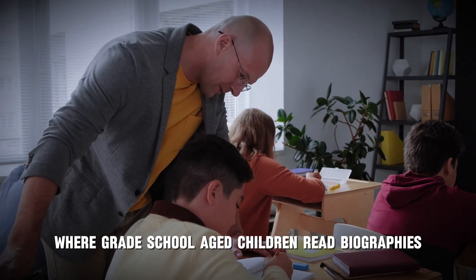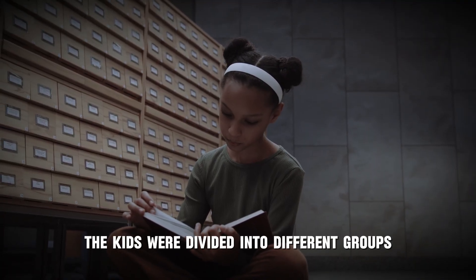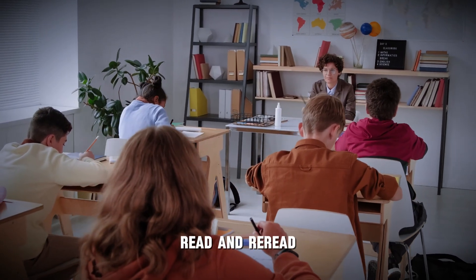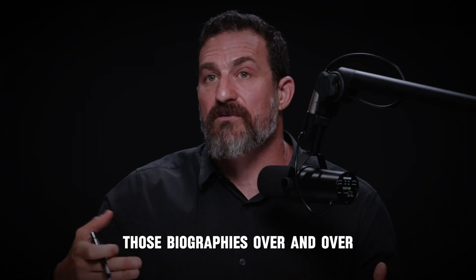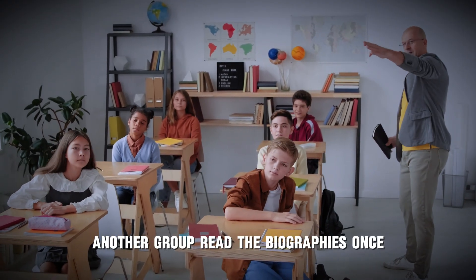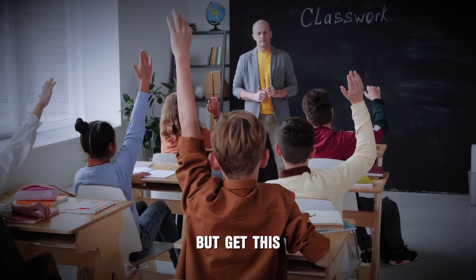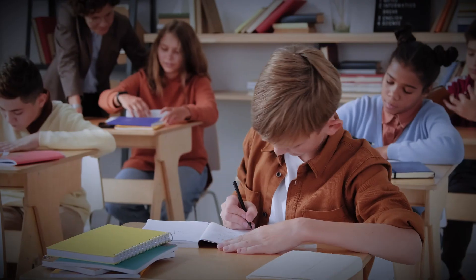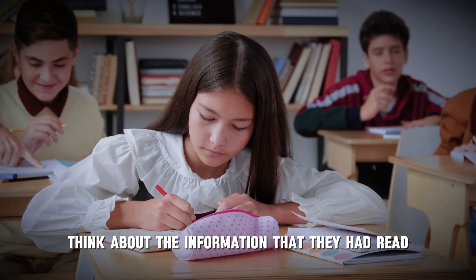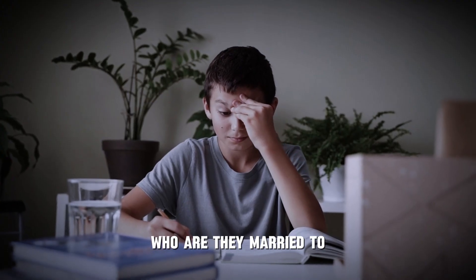There's a classic study done in 1917 where grade school children read biographies. The kids were divided into groups: one group read and reread those biographies over and over. Another group read the biographies once and then tested themselves — simply by thinking about the information they had read.